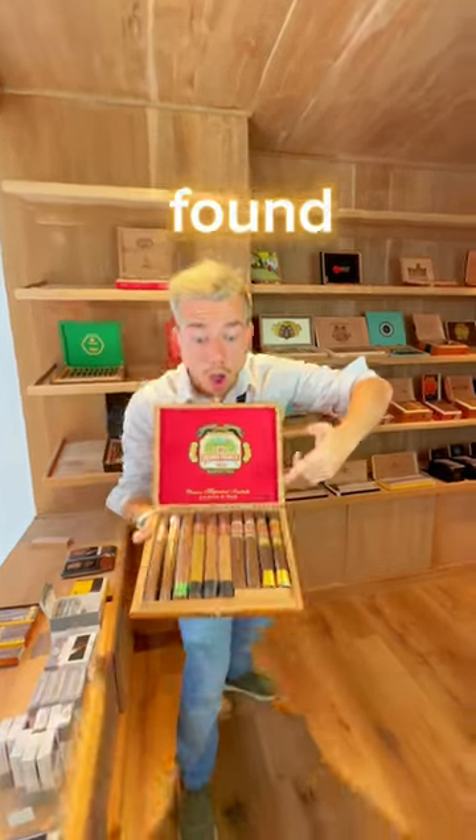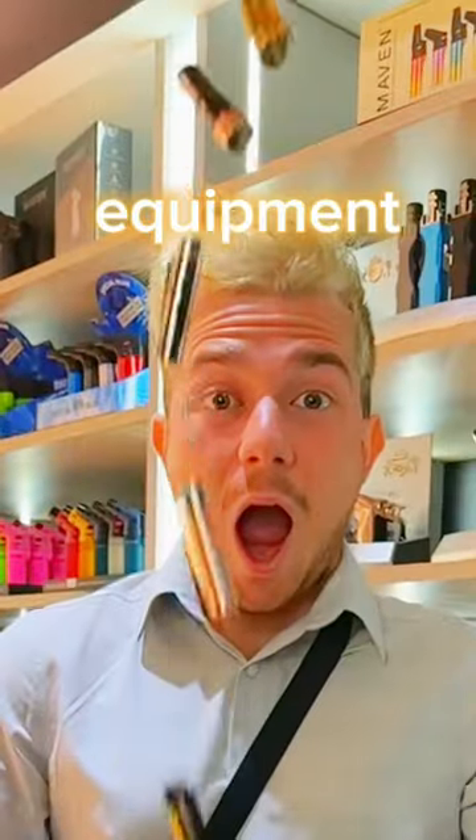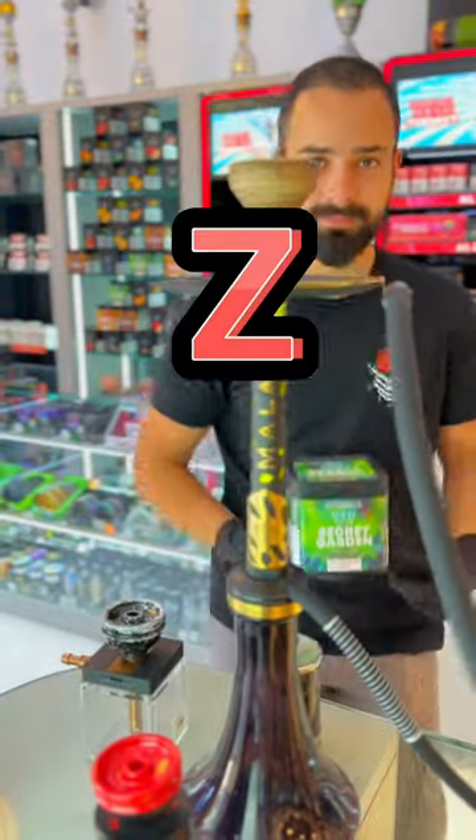Look at these cigars — I just found the best tobacco shop in Dubai. Vapes, pots, ashtrays, smoking equipment, sliders — everything from A to Z.